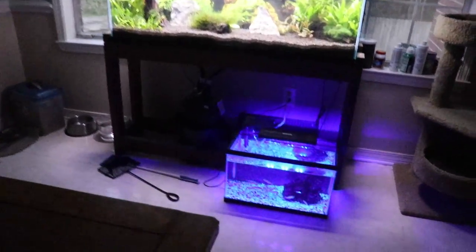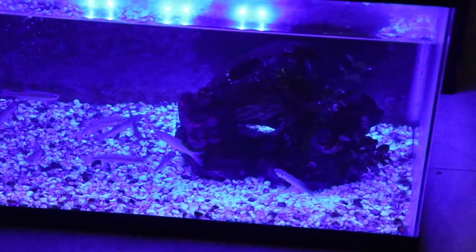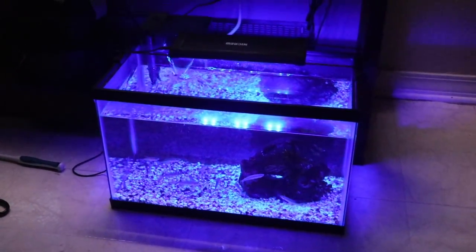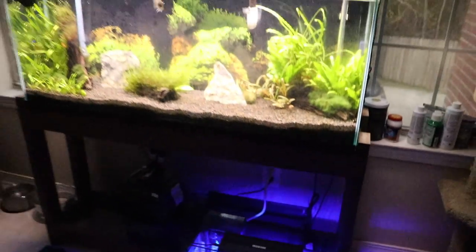These are our other tanks. This is our 10-gallon minnow tank. We also have a pet blue crawfish in there named Heisenberg — he hangs out in a little shelter. Last week we asked you all if it's possible for them to reproduce on their own, and the overwhelming response was no, that's not that type of crawfish. So it's just you down there, Heisenberg, for a little while.